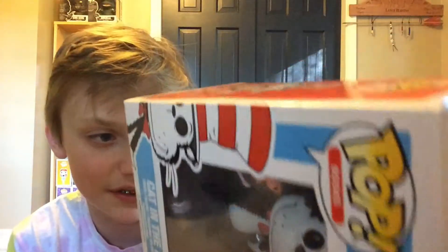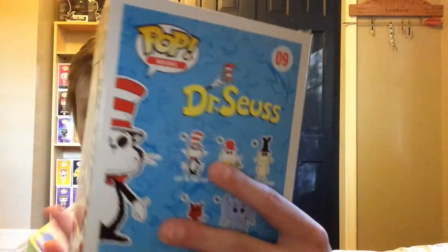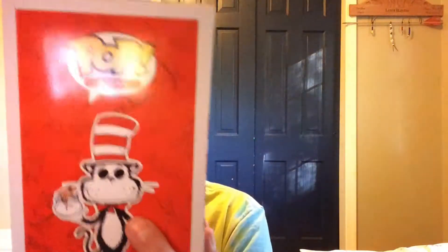This was thirteen dollars for the exclusive. It's from the Pop Books line. Here are the views: front view, side view, back view, and the other side view.